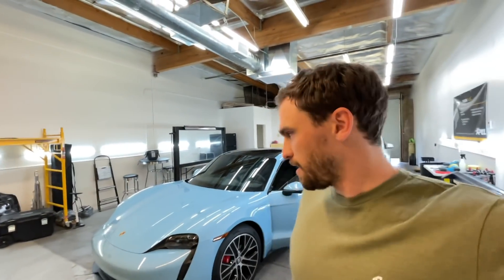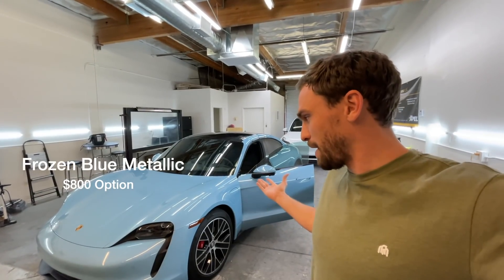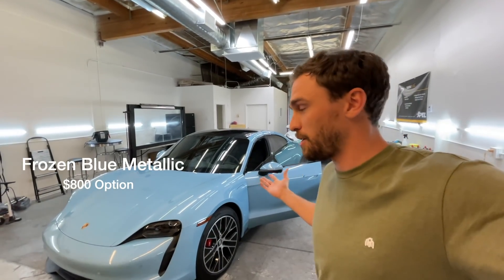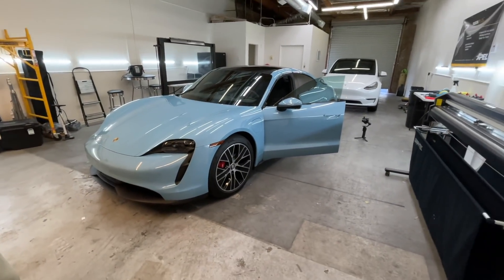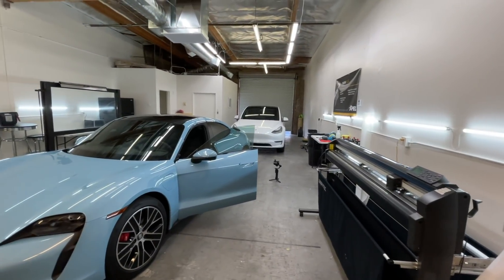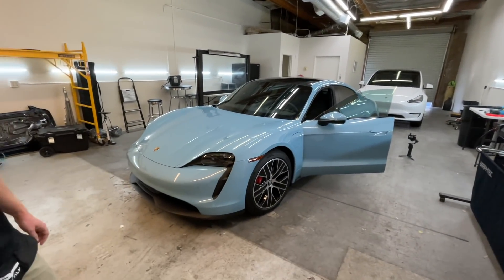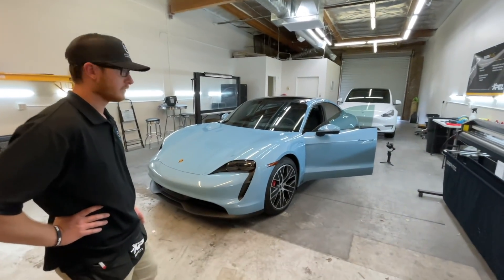We're here with Tyler at Dynamic Tint, and this Porsche Taycan is unbelievable. I called it powder blue — I don't actually know what type of blue this is. I'm going to have Tyler walk you guys through exactly what he's done to this thing. And as you can see, you Tesla fans, this is now an EV garage — we've got another Model Y back there. Tyler, go ahead and explain what you put on this car.